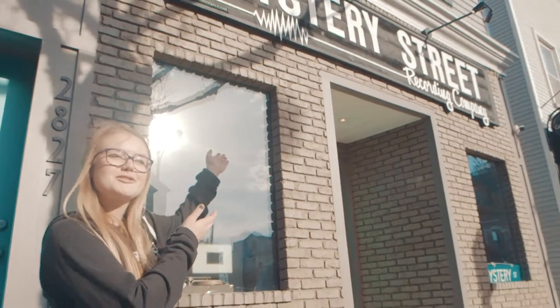Hi, my name is Taylor Wiles. I'm an audio design and production student at Columbia College Chicago. And today we're here at Mystery Street Recording Company, where I'm going to show you guys a day in the life of an intern.